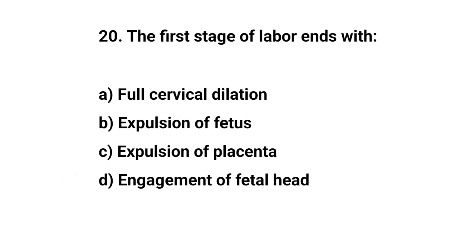Question number twenty. The first stage of labor ends at? The right answer is A: Full cervical dilation.